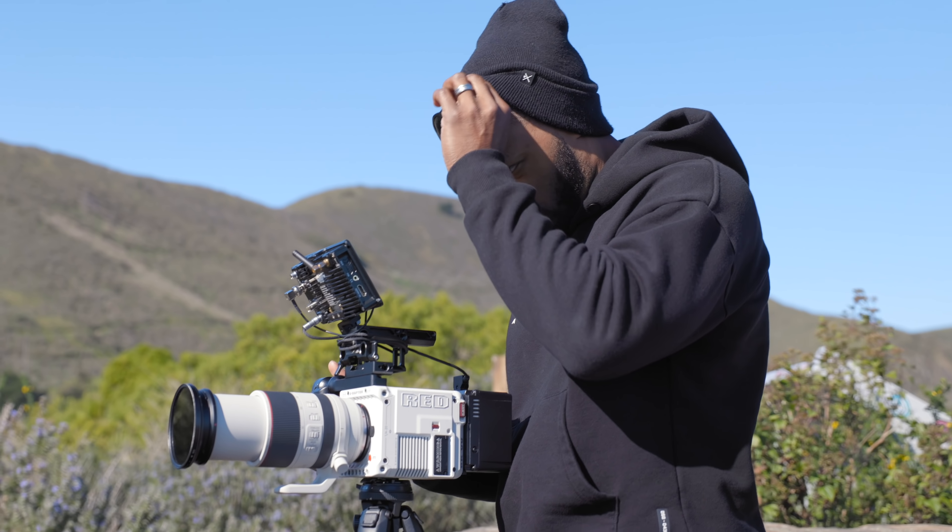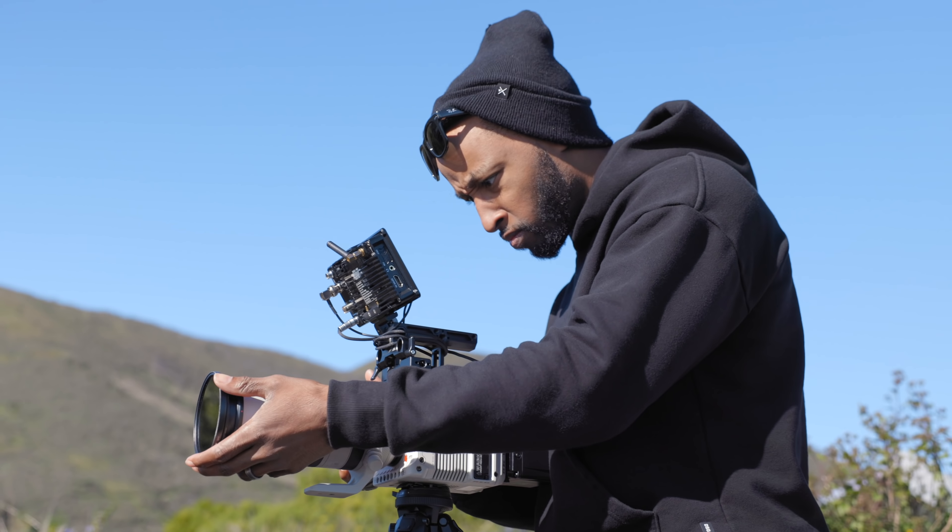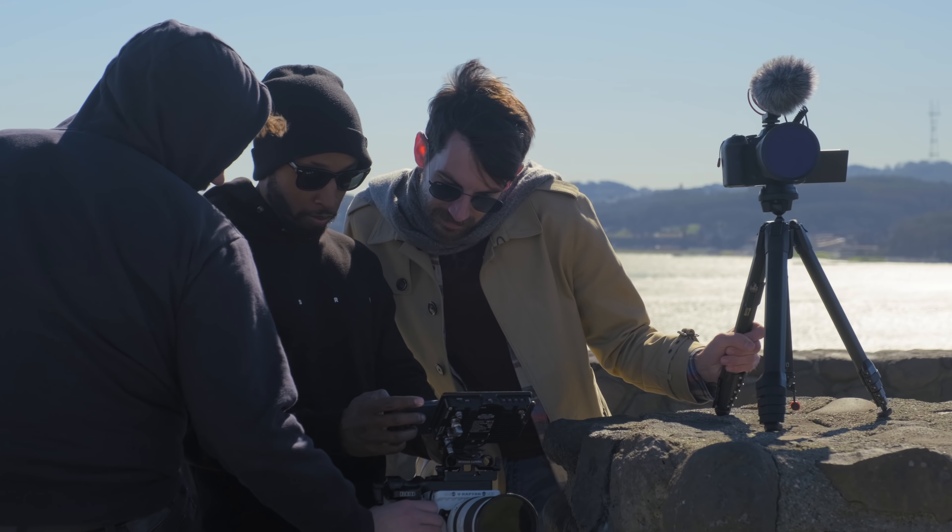Another big update that they finally added to the Raptor — and it also came over to the Komodo, which I'm happy about — is that now these cameras can do time lapses. You can under-crank your shutter to get nice blurry time lapses, and this is something I'm really happy about. I like shooting time lapses; they help the overall project you're producing. Now I don't have to run to a DSLR or mirrorless camera to capture a time lapse — I can do it right inside my cinema camera that I'm probably already using on set.